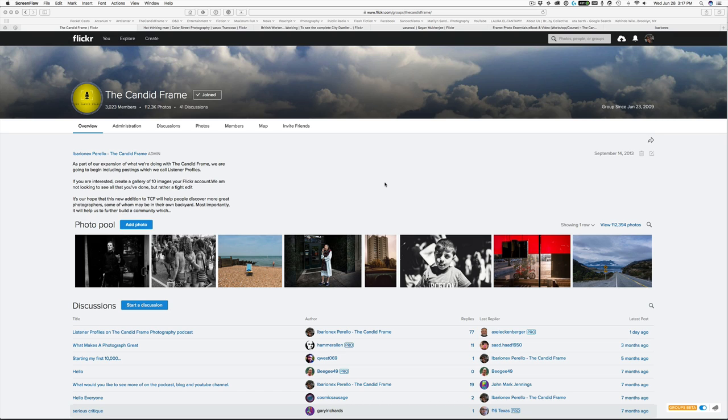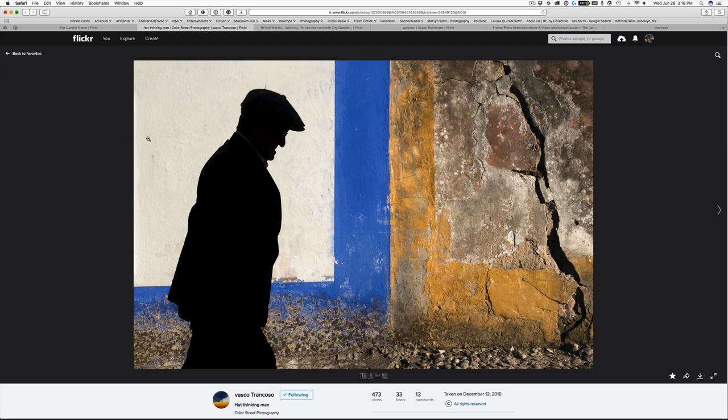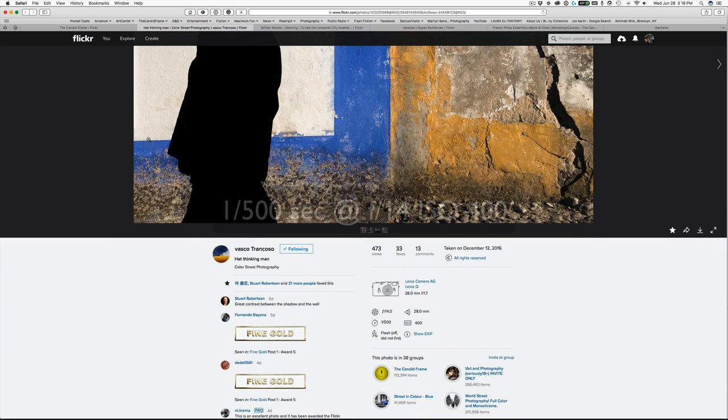Today I wanted to talk about the importance of the other things in your frame. Here are three images that illustrate that point. Our first shot is by Vasco Trancoso, made with a Leica Q at 1/500th of a second, F14, ISO 400.